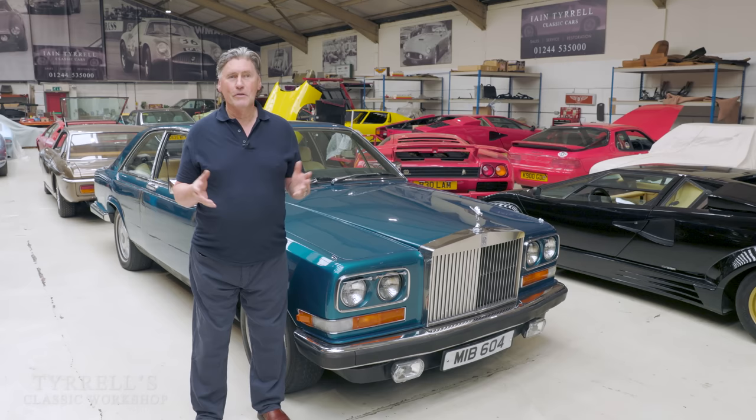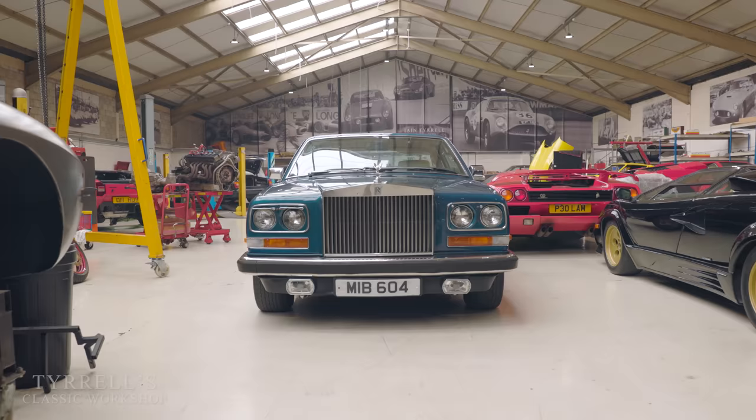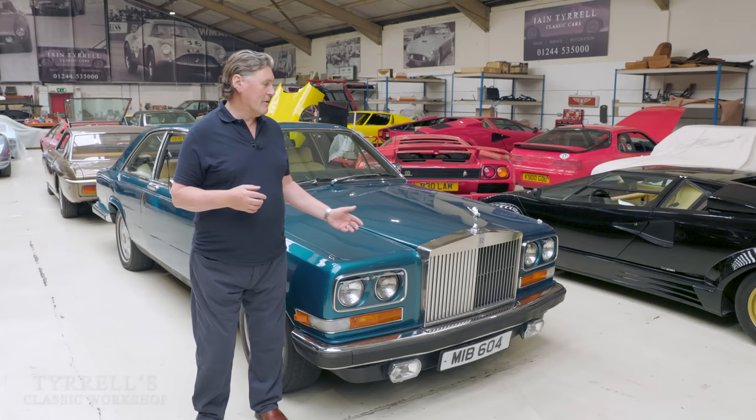I worked on virtually nothing but Rolls-Royce and Bentley cars at that time — Silver Clouds, Silver Shadows, things like that — and learnt quite a lot about them. One of the cars that was launched in the mid-70s was the Camargue, and it has a very interesting history. It is what I would describe as a Marmite car: you either like it or you don't like it at all, and a lot of people fall into the latter category.